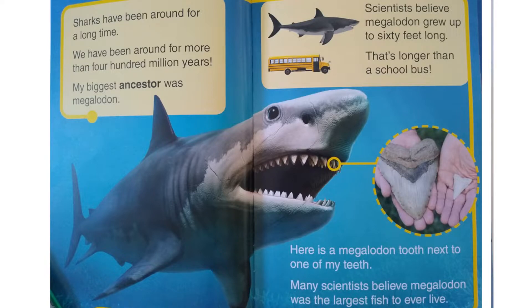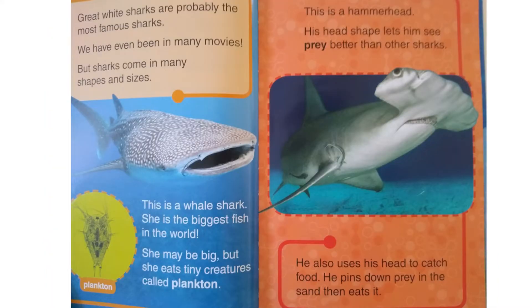Here is a Megalodon tooth next to one of my teeth. Many scientists believe Megalodon was the largest fish to ever live. Great white sharks are probably the most famous sharks — we have even been in many movies. But sharks come in many shapes and sizes.